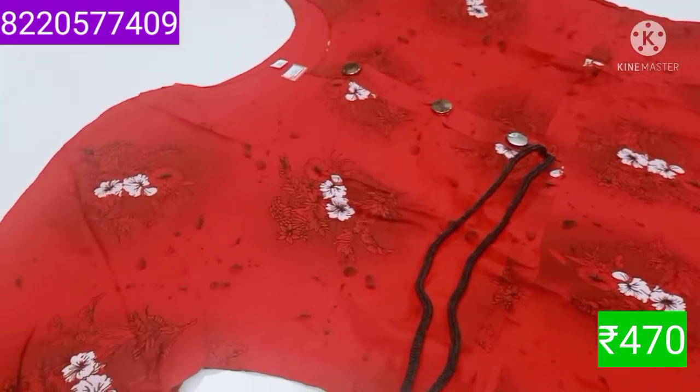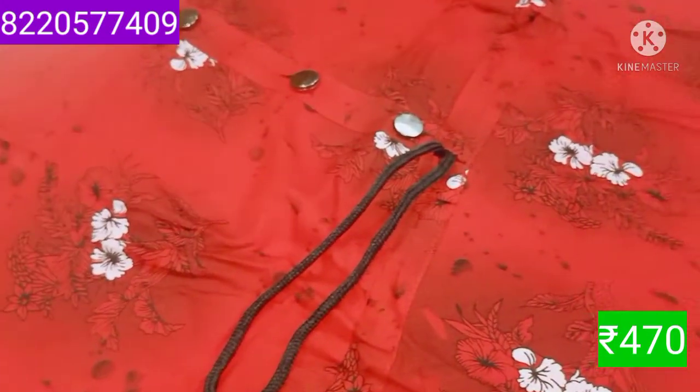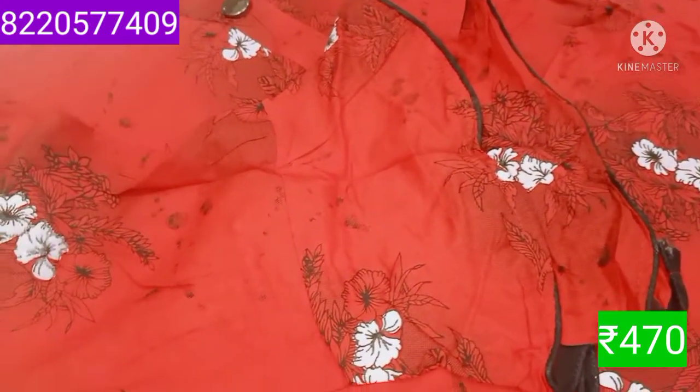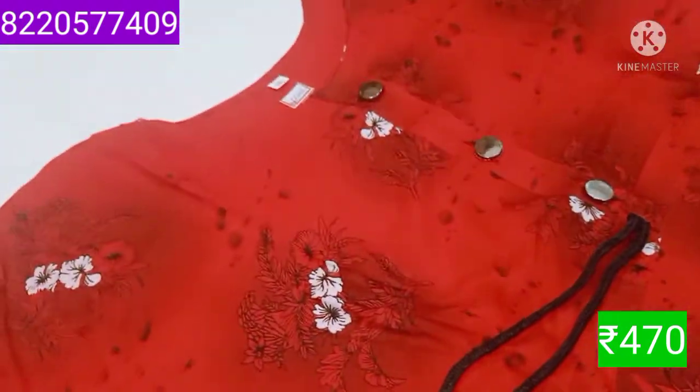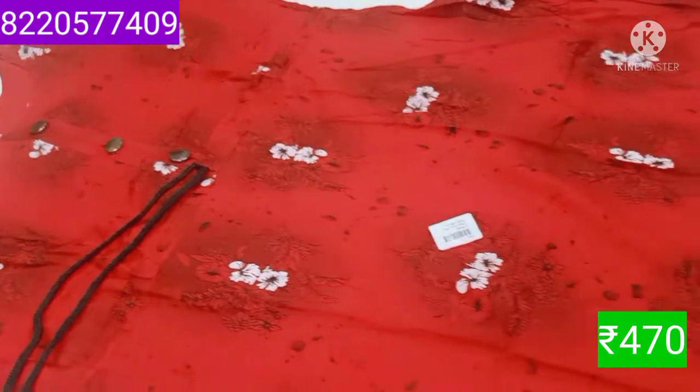The top is a long size, even size. The top has a good width. The design is very different — it is a western fancy model.